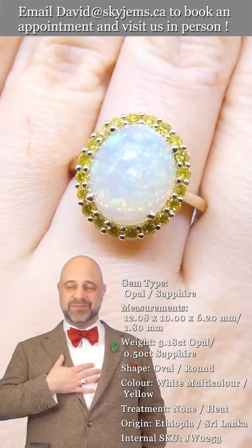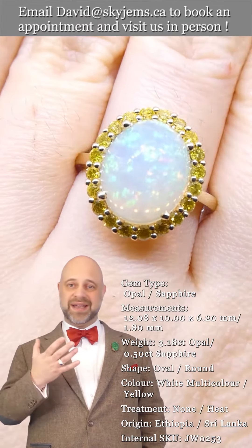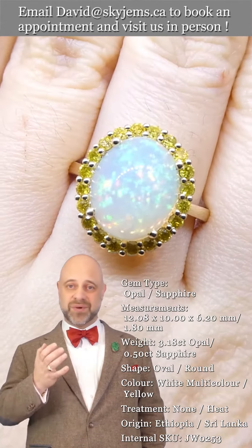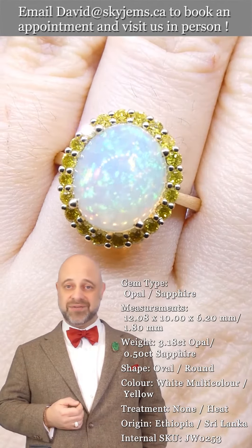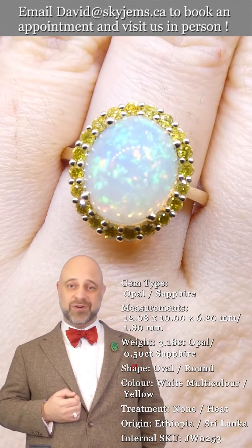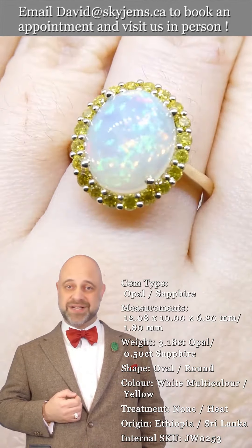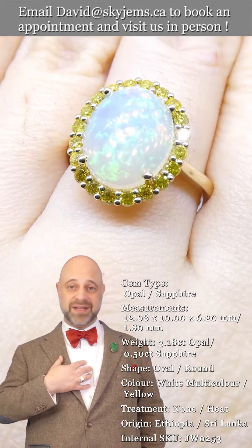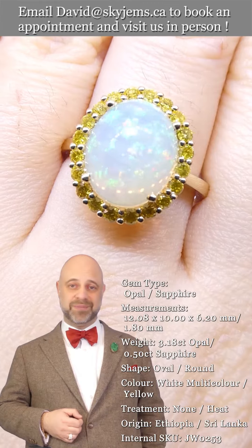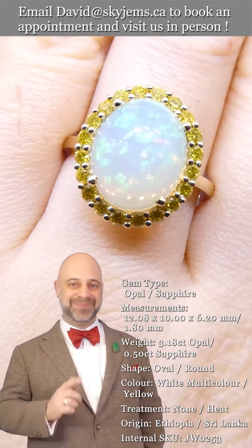Presenting rings like this brings me so much joy, and I wouldn't be here doing it if it wasn't for all of you. A huge thank you to everybody who's watching. I hope you have a lovely day and continue to tell your friends about Skygems.ca so we can keep bringing beautiful gems and magnificent jewelry to wonderful people like you all around the world. Bye for now.